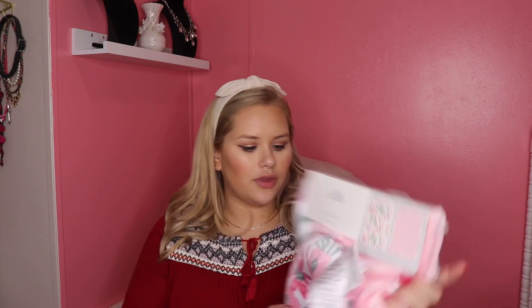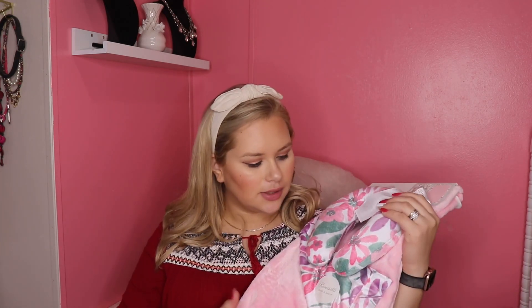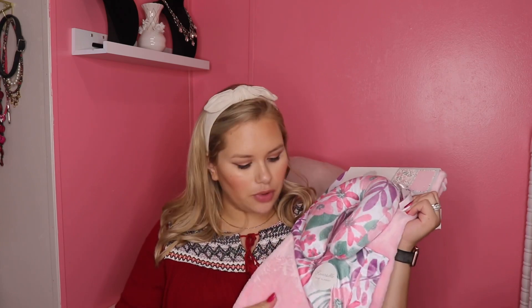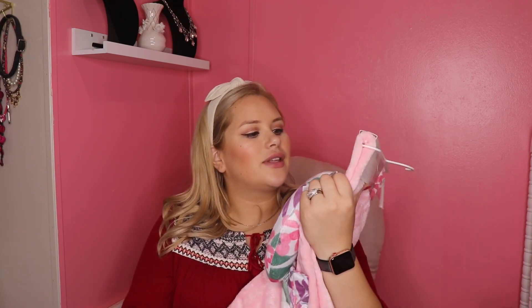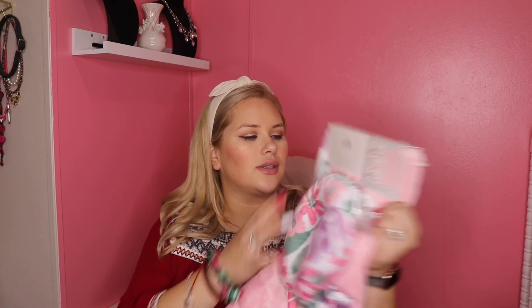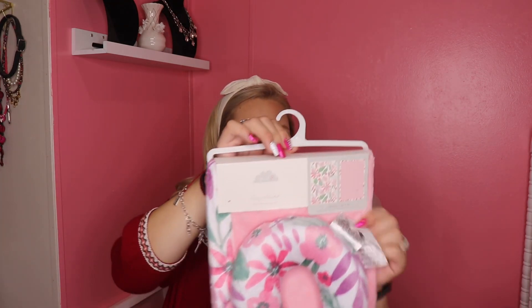I don't even know where to start but I'm probably just going to start with what's right in front of me, which is blankets, and then I'll try to go through as much as I can. So I'll start off with the blankets. This one is a baby blanket with a travel pillow — I actually got her something similar with a little pillow, just a different print. This one's probably much softer though. It's a reversible blanket, really cute.